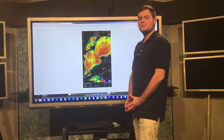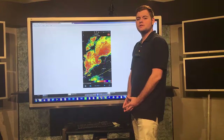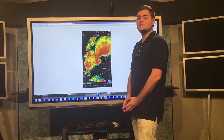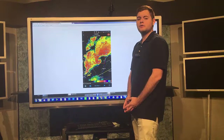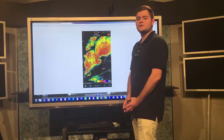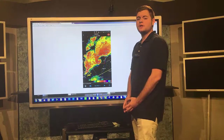Hello and welcome back everyone. This is student meteorologist TJ Guckel. Today I'm going to talk to you about the watches and warnings issued by the National Weather Service and the difference between them. The three that I'm going to talk to you about today are the most germane to our location: winter storm watches and warnings, severe thunderstorm watches and warnings, and tornado watches and warnings.